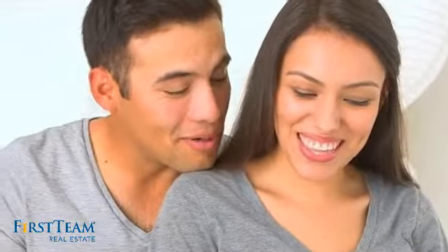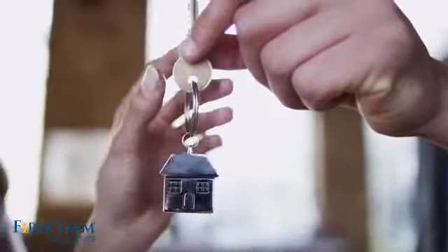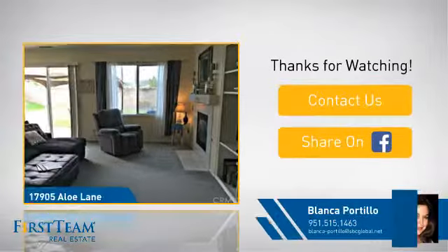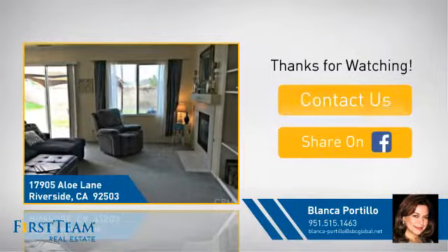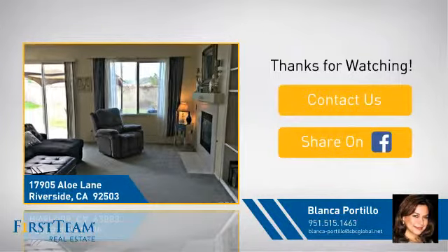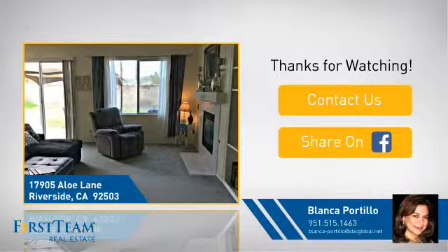All these great features add up to a property that might be not just your next house, but your next home. On behalf of this video's sponsor, thanks for watching. If you're interested in learning more, click on screen to contact us for more information, or share this property with your friends. We look forward to hearing from you. Have a great day.